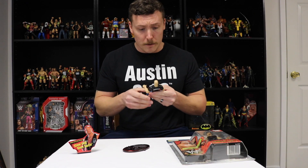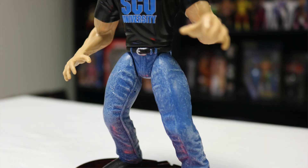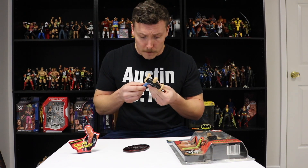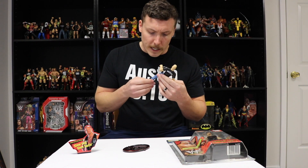Here we have WrestleMania 14 bone crunching Stone Cold Steve Austin. The head looks like Stone Cold — he's bald, he has the goatee and the brown eyebrows. The shirt says Stone Cold University SCU, and on the back of the shirt it says Class of 316. Now he actually wore this shirt on the RAW after WrestleMania 14, not at WrestleMania 14 itself. He has a belt that looks pretty good and detailed — it's actually going through his belt buckle, which is a nice touch. The jeans look like jeans with a seam down each side. There are also tiny holes on each side of the legs and arms — I always wondered what those were for and I'm still not sure.